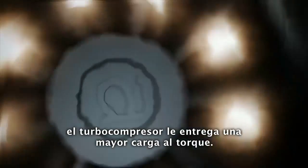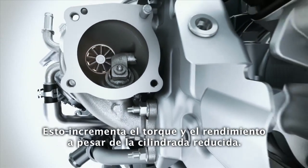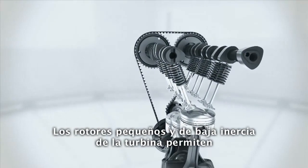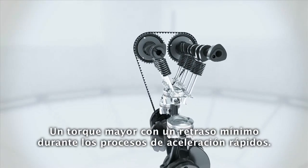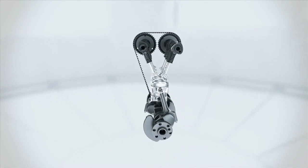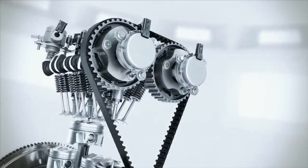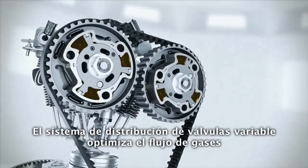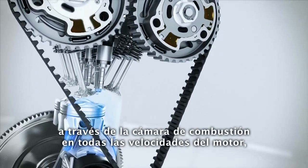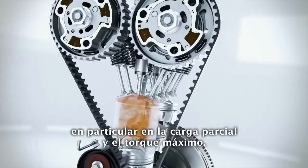The turbocharger delivers a strong low-end torque, increasing performance despite the reduced displacement. The small, low-inertia rotors of the turbine enable high torque with the absolute minimum of delay during quick acceleration processes. Variable valve timing optimizes the gas flow through the combustion chamber at all engine speeds, in particular at part load and at full torque.